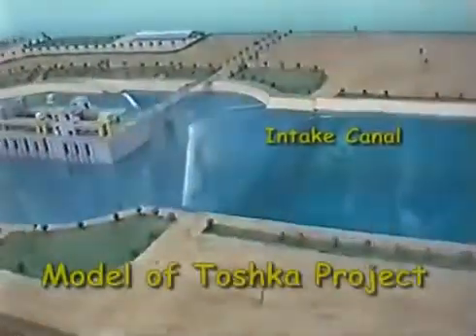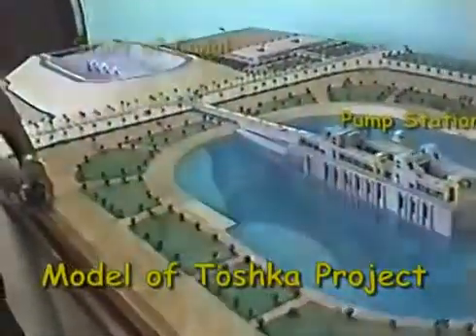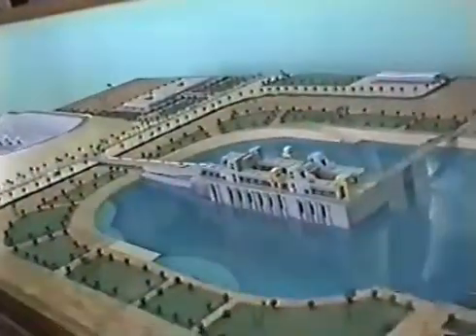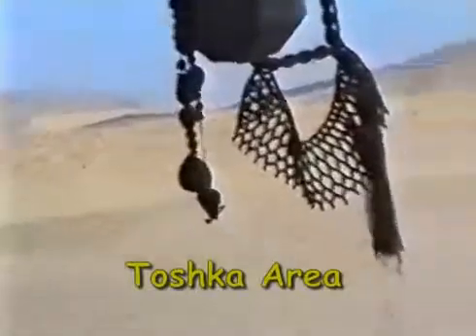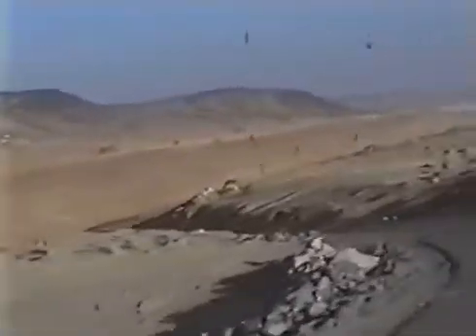The three-mile-long intake channel conveys water from Lake Nasser to the suction basin of the pumping station. The Toshka project's infrastructure includes the main pumping station, also known as Mubarak pumping station, Sheikh Zayed Canal, water production wells and artificial charging, and wind and sandstorm breakers. The Toshka region is located southwest of Aswan, about 600 miles south of Cairo. Total excavation work of 3,100 million cubic feet — seven times that needed for Aswan High Dam — was needed for constructing Sheikh Zayed Canal.